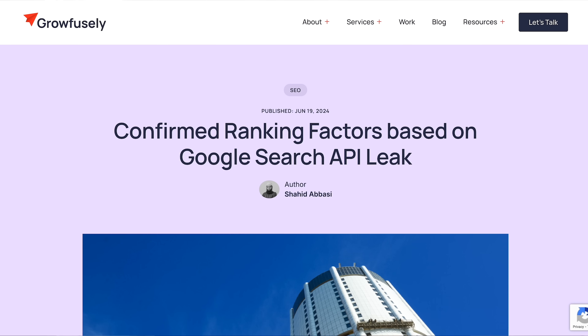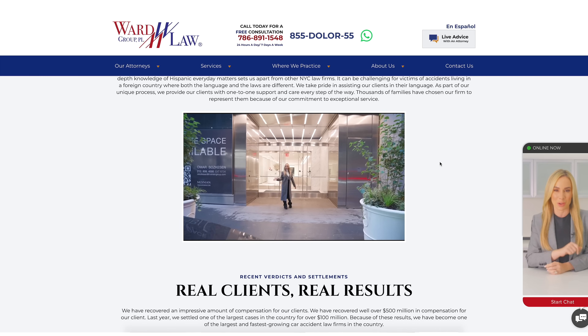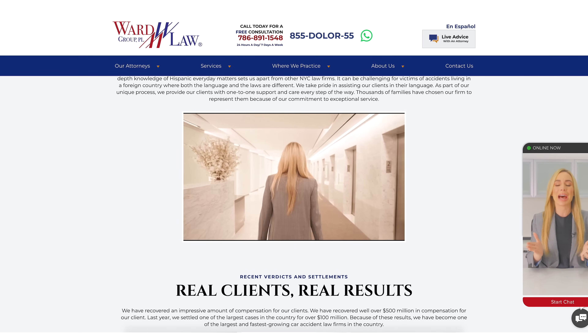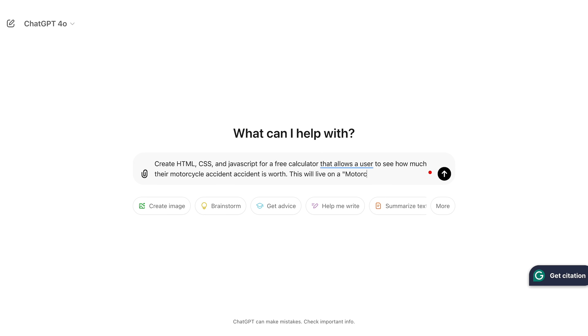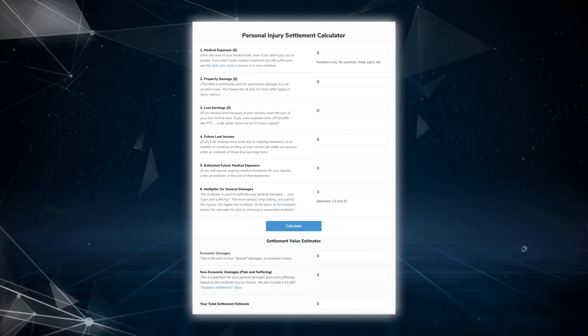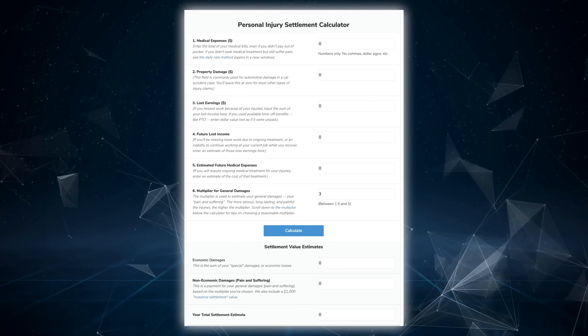Moving on to number three: install engagement triggers. It's now proven that Google uses user signals as one variable to determine rankings, and there are ways to ethically increase engagement on your page while helping users achieve their goals. In this example, we could add extremely well-produced video that gets users to click, watch, and increase their dwell time on the page. We could also create and embed a micro calculator specifically for motorcycle accidents — for example, 'How much is your motorcycle accident case worth?' A simple calculator embedded on this page will massively increase the volume of user interaction.